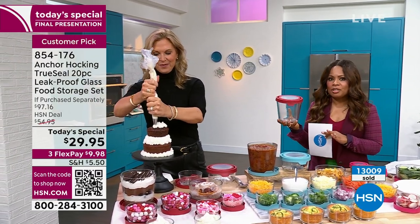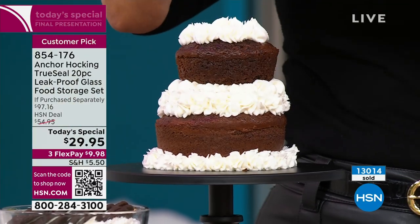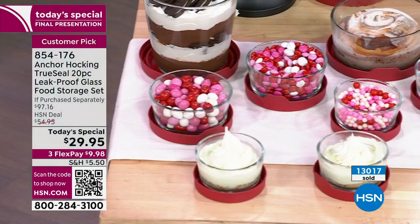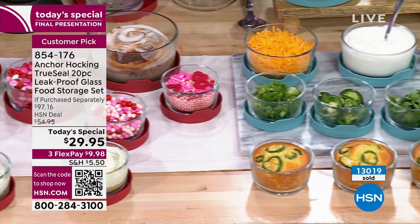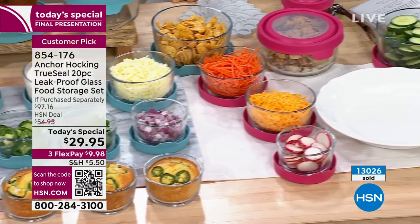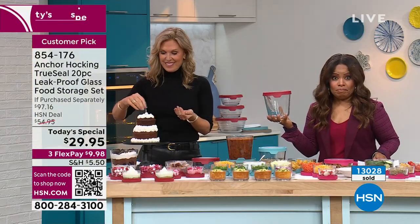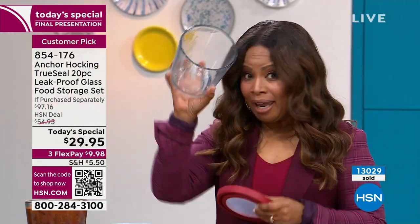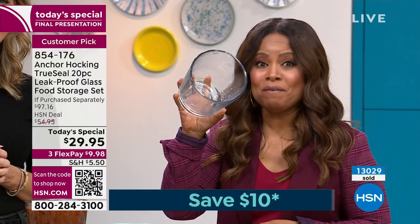Remember why we love it to begin with: it is long lasting, durable, versatile, freezer safe, dishwasher safe. You can bake in it up to 425 degrees. There is bakeware that some of us own that you can't even put in the oven up to 425 degrees, but you can bake in your Anchor Hocking to 425 degrees. And it comes with a five year warranty.